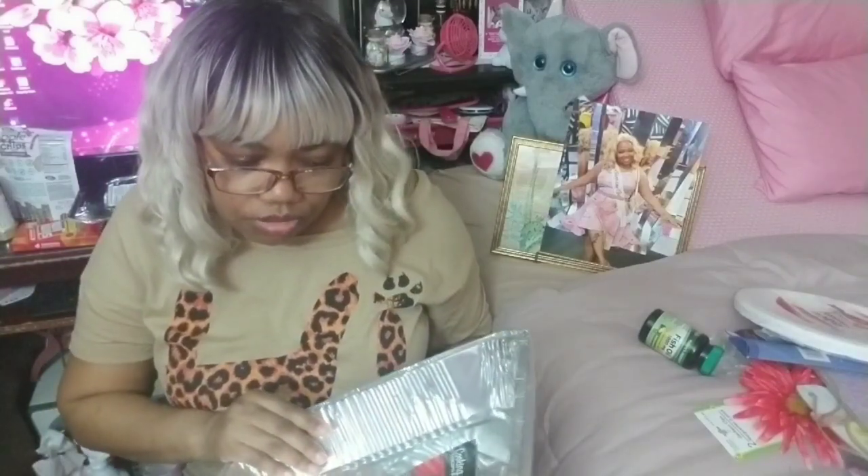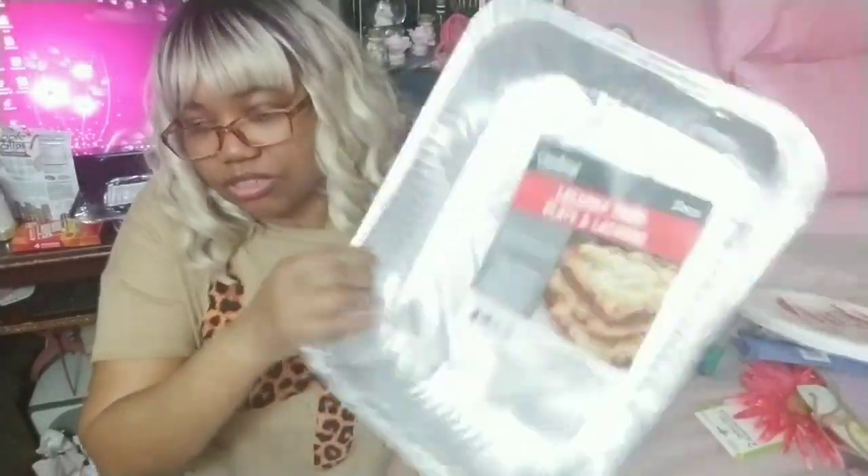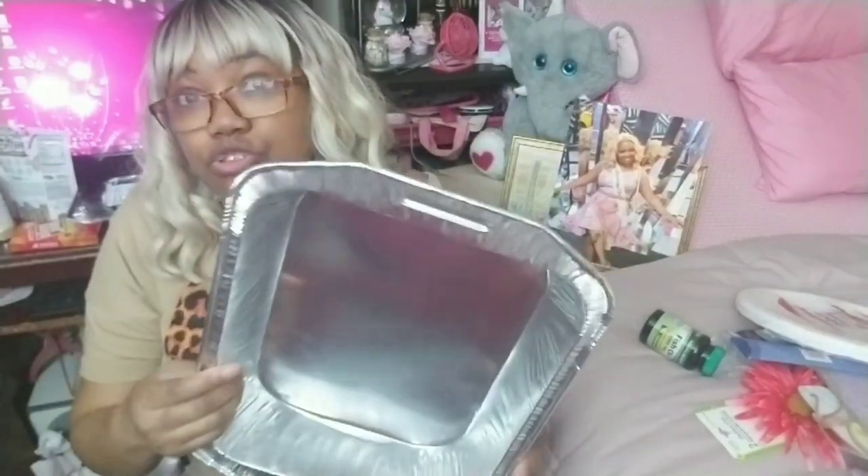The foil pans — we have the lasagna pans, Cooking Concepts, two for a dollar, which are not that strong. They're flimsy, so you've got to be careful with these — double or triple them up. I don't recommend putting lasagna in those flimsy ones.